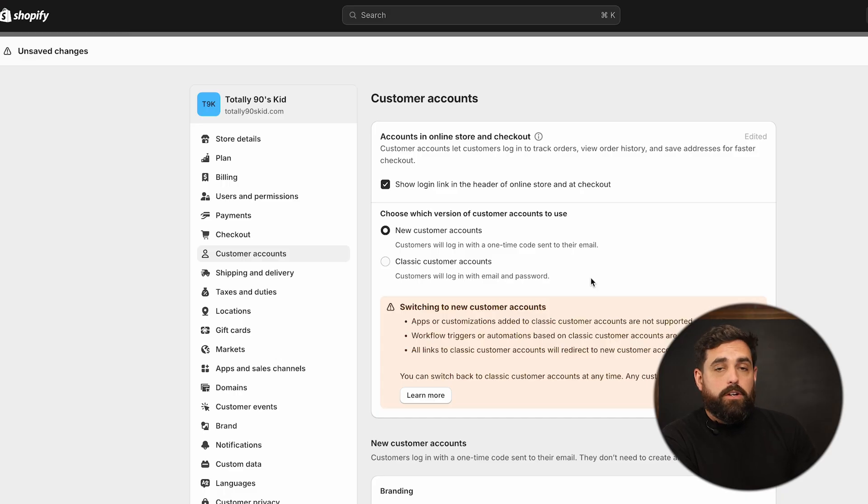If you have an app or some kind of third-party feature or functionality that is using the classic customer accounts, then you're not going to be able to use these self-serve returns. And as you can see, there's a message here that kind of warns you about some of the things that you will not be able to do with these new customer accounts.